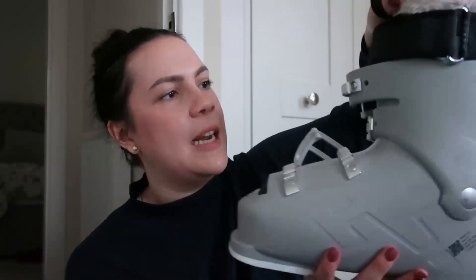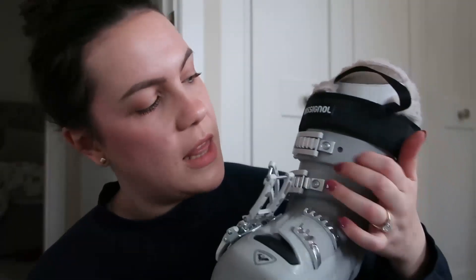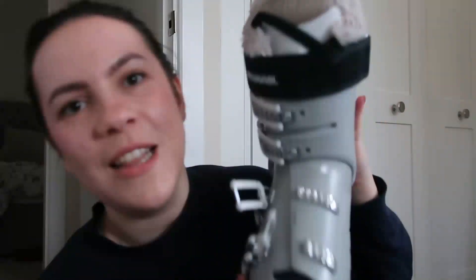I also have some goggles — they're really old and I need to get some new ones. If you have recommendations for goggles where you can swap lenses for low visibility versus really sunny conditions, let me know. I tuck them inside the helmet to keep them together, then pop it all back in and zip it up.